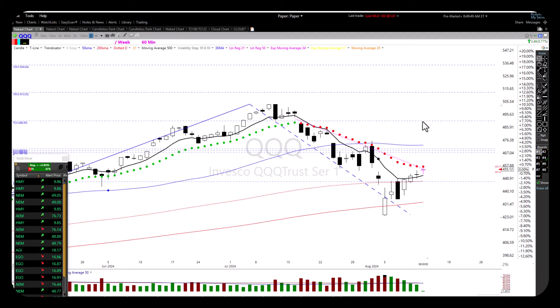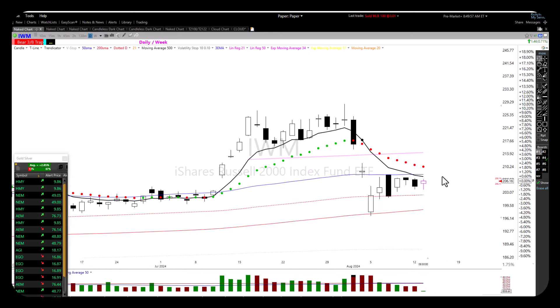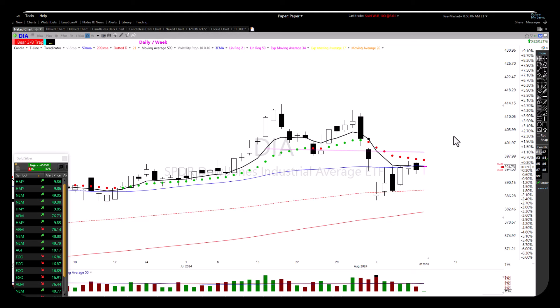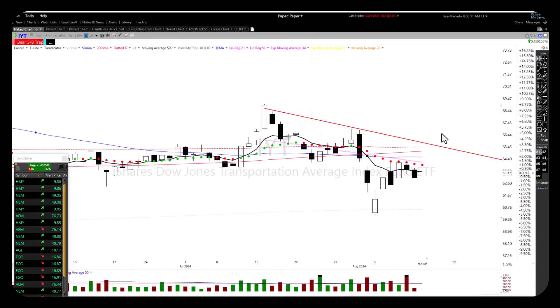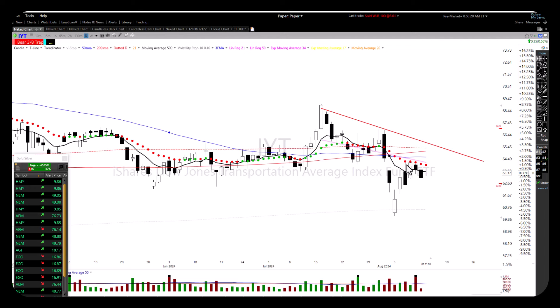Quick look at the QQQs — nothing spectacular happening there. IWM, nothing spectacular either — still in a downtrend, price below the T-line, bears still have control. Diamonds — same thing, bears still have control. We have not turned that bullish corner just yet. IYT — the transports — have just been a problem child, painful to the downside. They've had a nice little relief rally up but don't look like they have the juice to actually break out. Charts that go from down here up like this — that's easy money with no resistance. But when you get up into the area with resistance, that's the hard money.